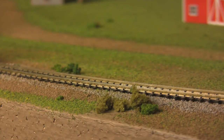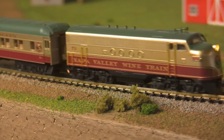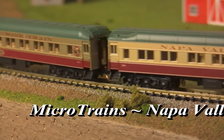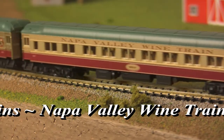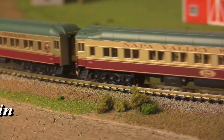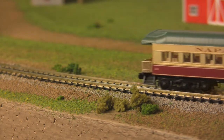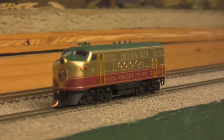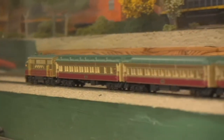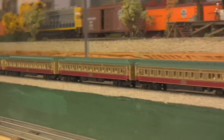But beyond HO, there's our N-Scale department, which boasts several new offerings of its own this month, starting off with a sharp-looking rendition of the Napa Valley Wine Train by Microtrains. One of the nation's most renowned luxury tourist trains is now available in 1-160 scale. Available as a box set featuring a locomotive, three coaches, and an open-platform observation car, for that classic sense of old-world style and luxury.